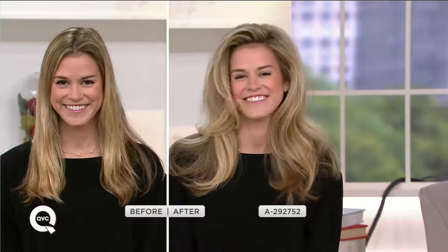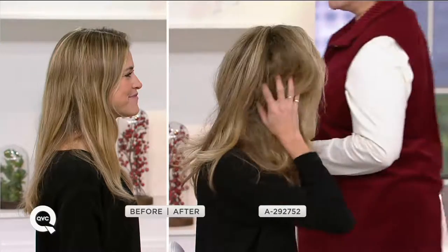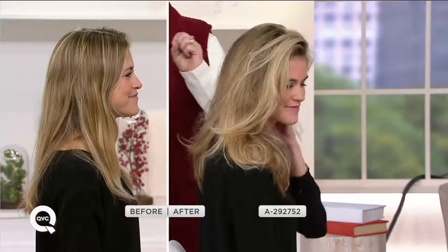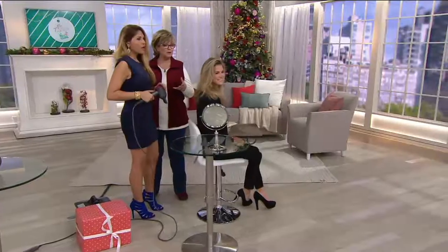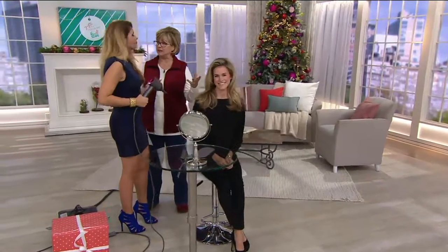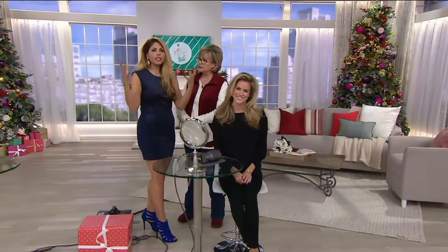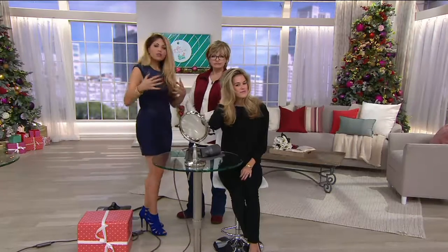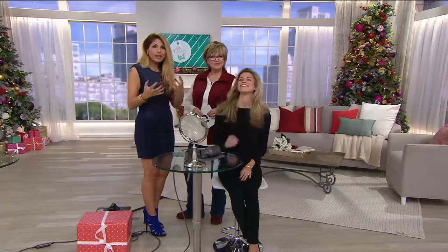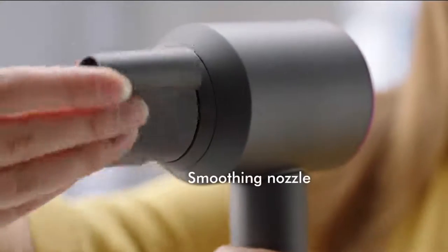Use your regular hair styling products and brushes — whatever you normally use — you'll simply find your hair dries so much faster. There's really no trick to it; it's just the Dyson technology. A lot of people think it must be burning your hair because it dries so fast — that's not the case. It's actually the opposite: we rely on a lot more airflow, and the internal microprocessor regulates the temperature 20 times every second.